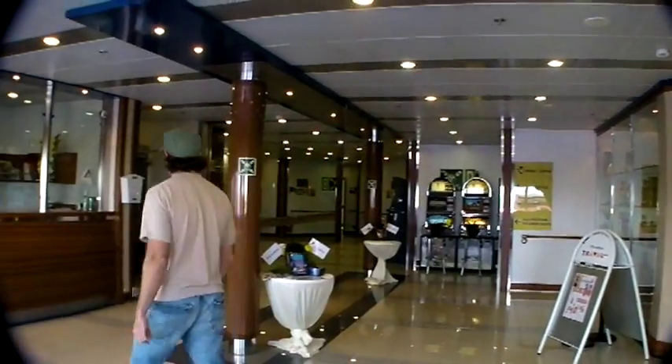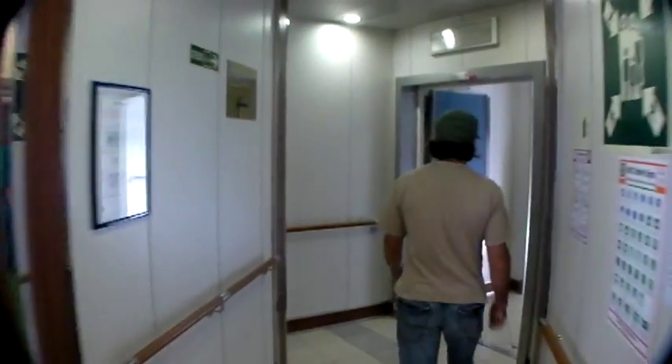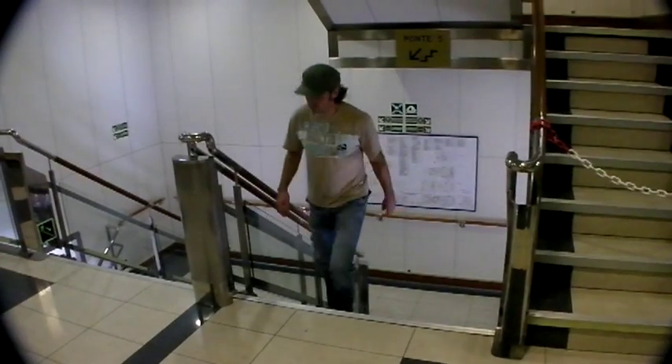We'll check in at the reception area, and then take a look at our cabin. Up the stairs and a short walk down a few hallways, and we're almost home.